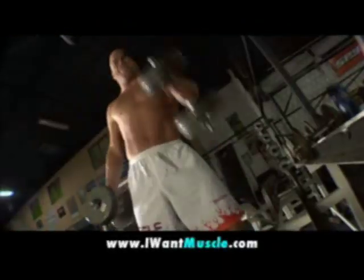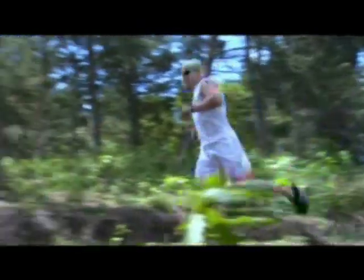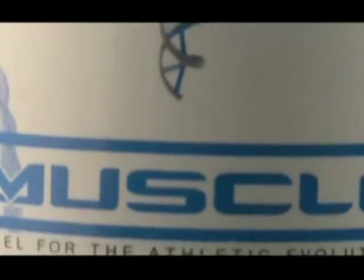And it tastes great. For more information, go to IWantMuscle.com. I'm Tito Ortiz, the Huntington Beach Bad Boy, representing Punishment Athletics. And I'm powered by Muscle.